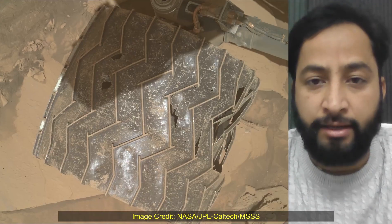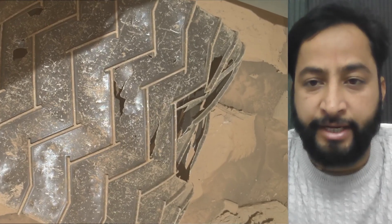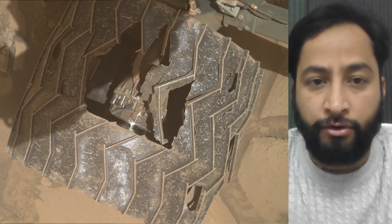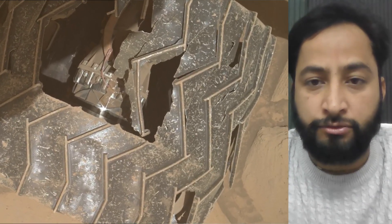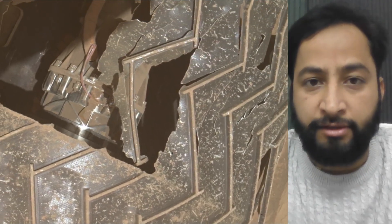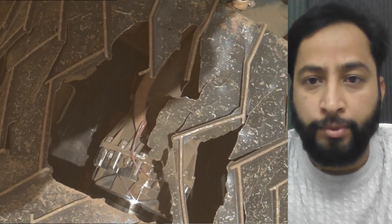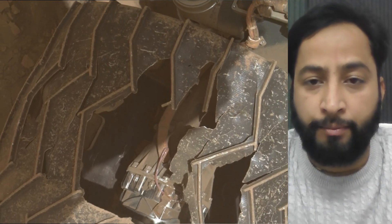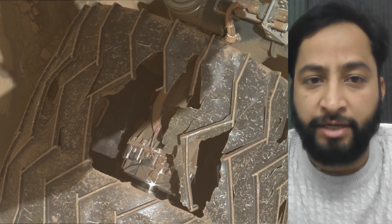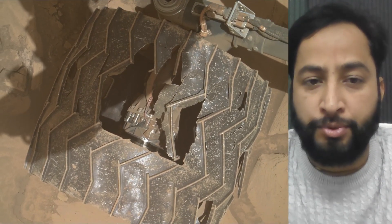Image credits: NASA, JPL, Caltech, MSSS. 4,000 Martian days after setting its wheels in Gale Crater on 5th August 2012, NASA's Curiosity rover remained busy conducting exciting science. To study whether ancient Mars had the conditions to support microbial life, the rover has been gradually ascending the base of the 3-mile-tall Mount Sharp, whose layers formed in different periods of Martian history and offer a record of how the planet's climate changed over time.